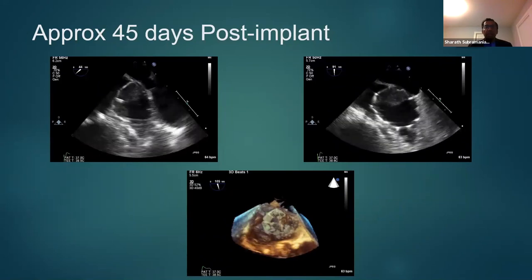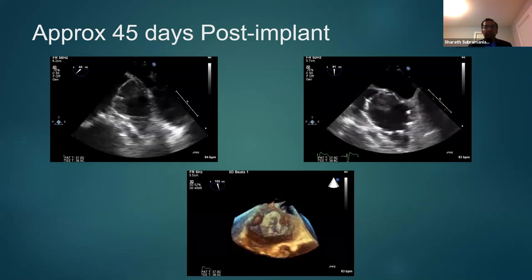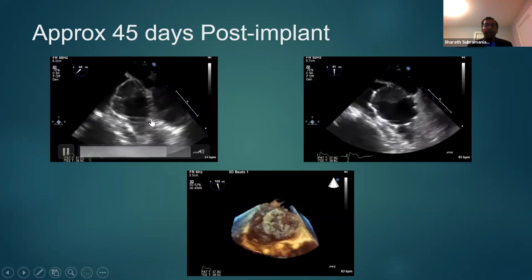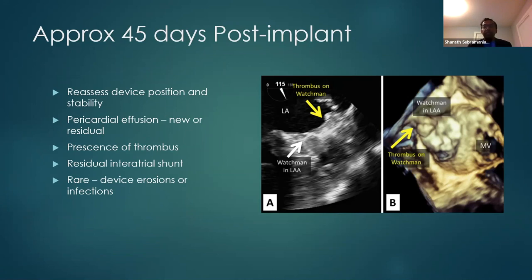If everything goes well, the patient goes home the next day on anticoagulation. We repeat the TEE at 45 days to look for device placement, any leaks, or thrombus formation. Usually, tissue grows around the device — it looks like a cap on top of the device after 45 days. The role of TEE at this time is to reassess device position stability, look for any pericardial effusion, presence of thrombus, residual intra-atrial shunt, and very rarely device erosions and infections. More and more we are using CT scans for these assessments, but TEE still has a major role post-Watchman device placement.